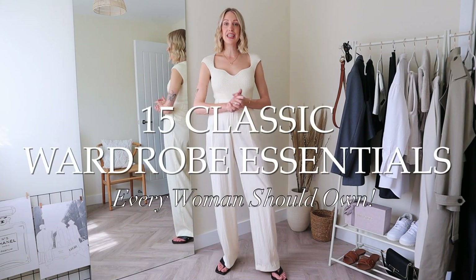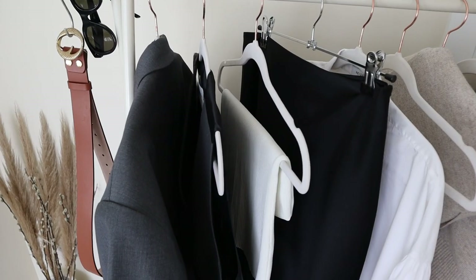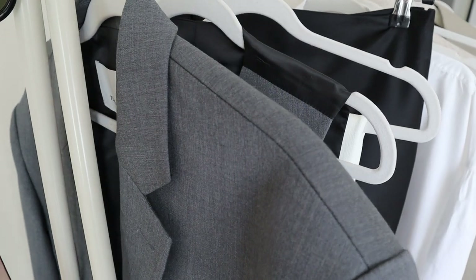Hi guys, I'm going to be running through 15 classic wardrobe essentials every woman should own. These are basics and staples that stand the test of time for a timeless capsule wardrobe.